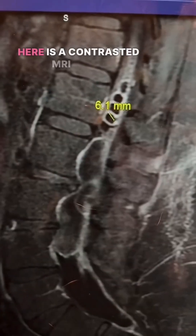Here is the contrasted MRI scan. So what in the world is that? And what is our treatment? Stay tuned tomorrow and I'll explain everything.